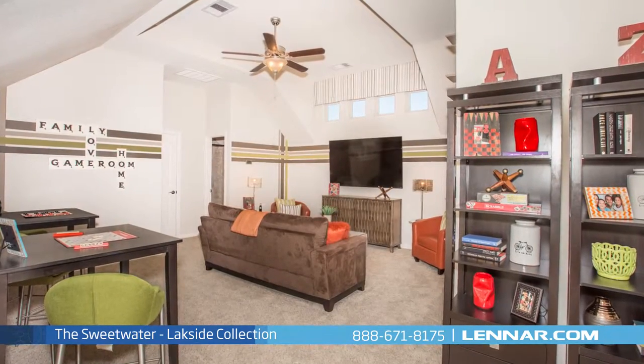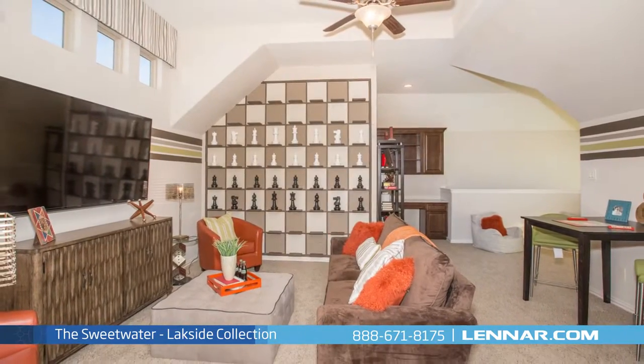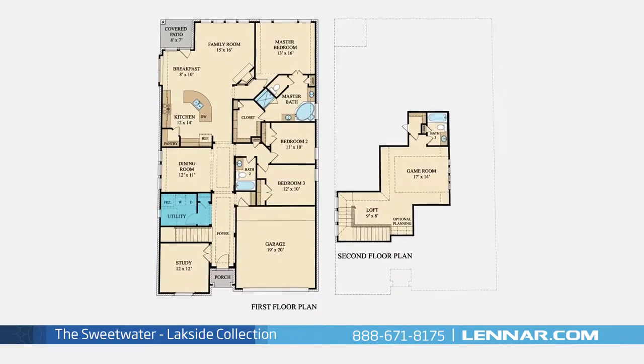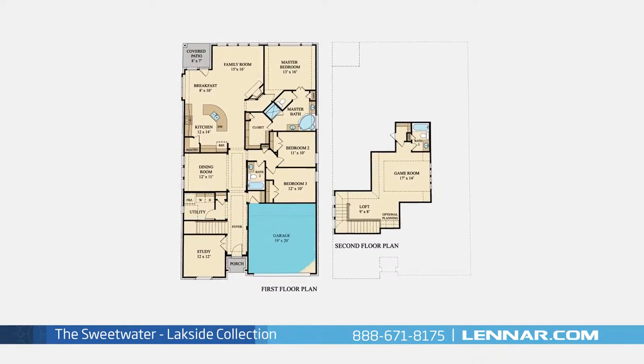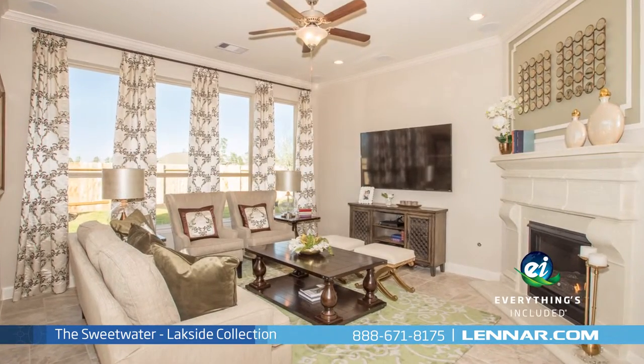This incredible new home also features a spacious upstairs loft and game room with an optional planning center, as well as a walk-in utility room and mud room, plenty of extra storage, and a two-car garage.